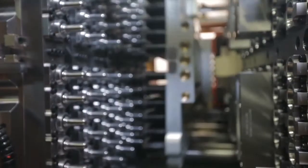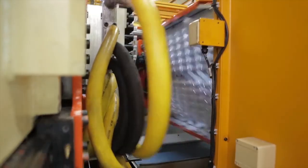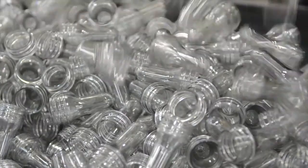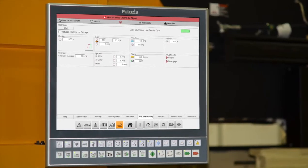and possibly the most innovative — the all-new self-cleaning mold that helps eliminate hundreds of hours of mold maintenance a year while reducing the risk of damage to the mold and making the cleaning process safer with just the touch of a button.